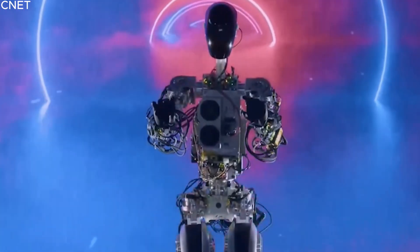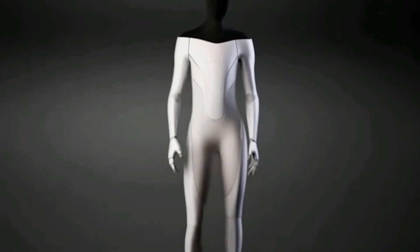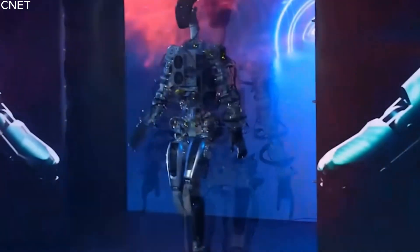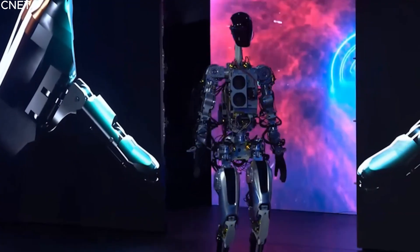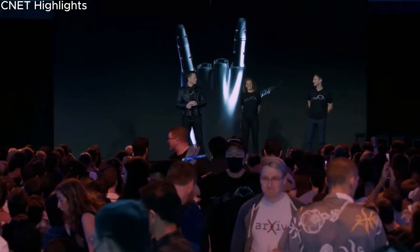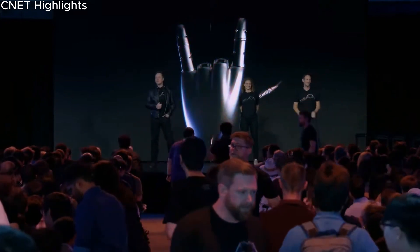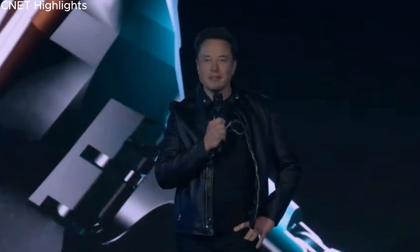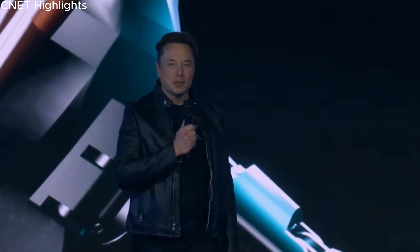Tesla's robotics team has set ambitious goals for Optimus, aiming for the robot to perform a total of 18 complex movements. While it is important to acknowledge that the robot may not currently possess the capabilities to execute all these actions, the captivating demonstrations of Optimus at Tesla's annual shareholder meeting still provided a glimpse into the robot's potential. The audience witnessed Optimus confidently navigating flat surfaces and adeptly picking up objects from a standing position, showcasing its basic yet impressive capabilities.